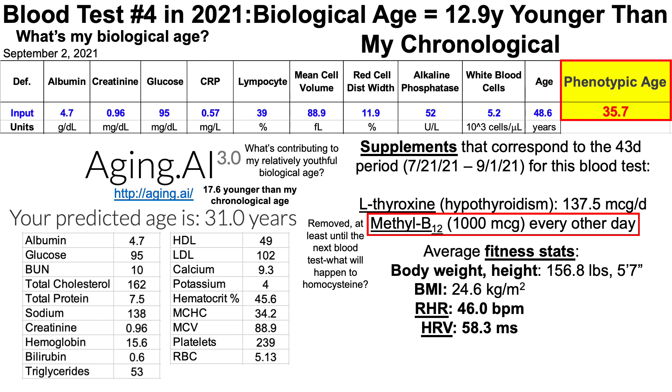My cardiovascular health-related metrics — resting heart rate (RHR) and heart rate variability (HRV) — both improved. My resting heart rate went down 1.1 beats per minute since the last blood test 43 days ago, and my heart rate variability increased by about 5.5 milliseconds. These are favorable changes for cardiovascular fitness.